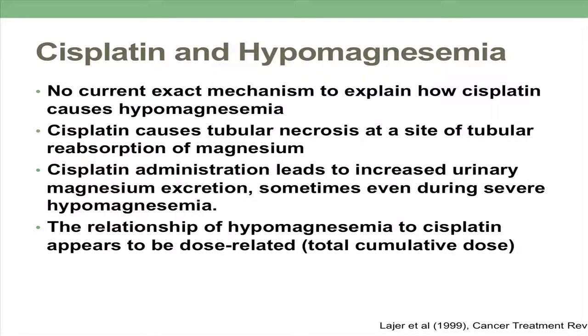So how does cisplatin lead to hypomagnesemia? There's no current exact explanation for how this happens, but we've seen in rat studies and also in humans that there is tubular necrosis at the sites of tubular reabsorption of magnesium — in the ascending loop of Henle, where about 70% of magnesium is reabsorbed, and also at the distal convoluting tubule, where about 15% is reabsorbed. Cisplatin administration can also lead to increased urinary magnesium excretion despite severe hypomagnesemia, and the relationship appears to be dose-related in terms of total cumulative dose over time.